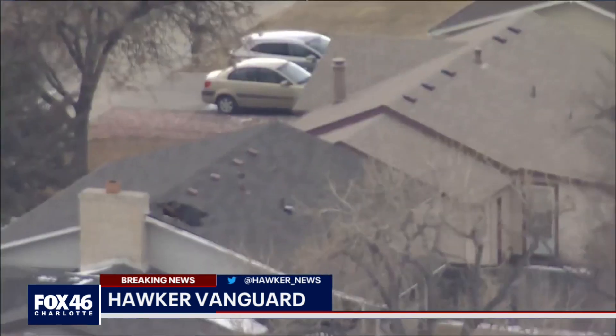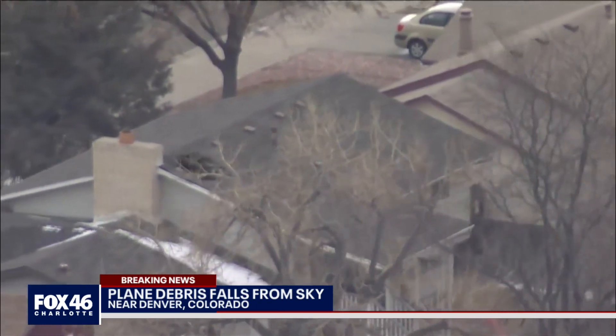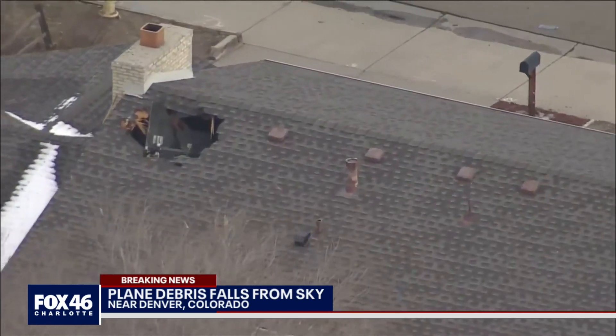I'm Hawker Vanguard, Fox 46. Check out this video here — a piece of the plane came crashing through the roof of a home, leaving a pretty sizable hole. The residents say at first they thought the plane was crashing.